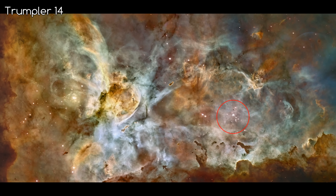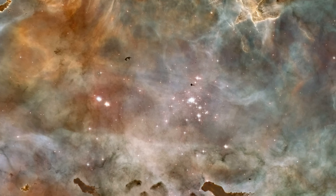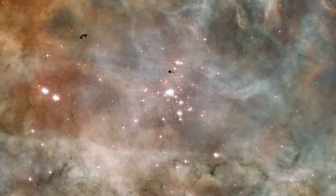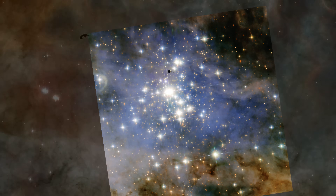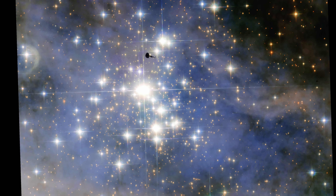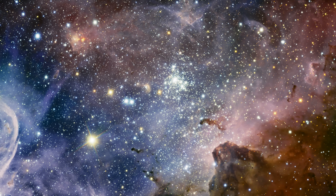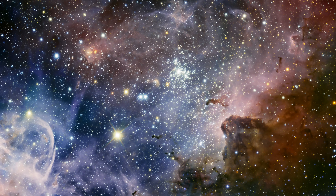The last thing we'll look at today is Trumpler 14, the other big star cluster in this image. It's one of the youngest known clusters, and it contains about 2,000 stars. They are thought to be only 300 to 500 thousand years old, which is very young by astronomical standards. They are extremely hot and will only be short-lived — they will likely dissipate in the next few hundred million years, so enjoy them while you can.